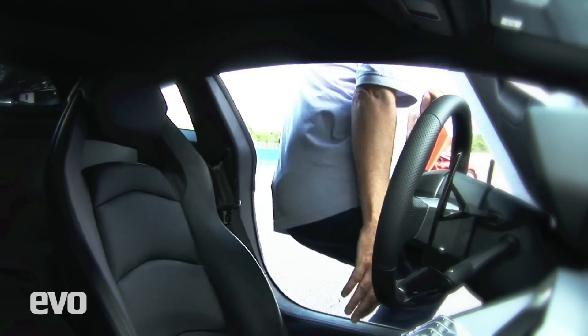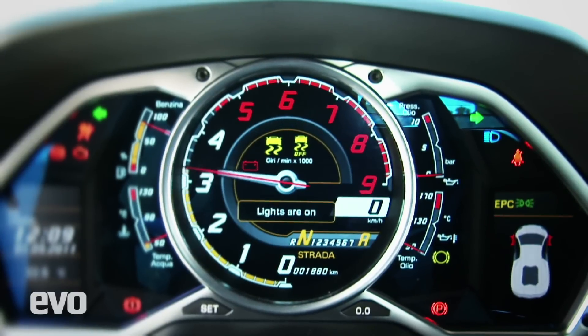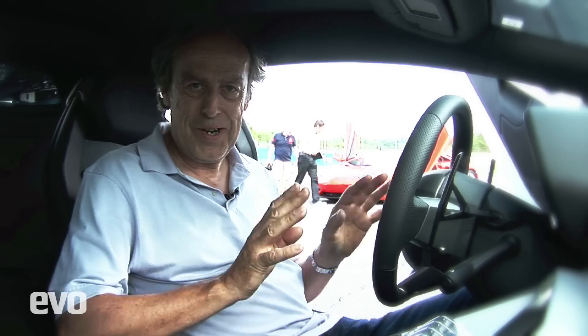Right, it's our time to get on track at Vallelunga. Starting procedure: get in — it's keyless go. So the key is somewhere hidden away in a glovebox compartment. Press the start. Typical Lamborghini — far too many revs, but then it calms down.